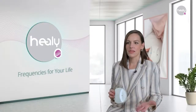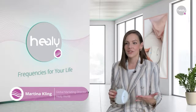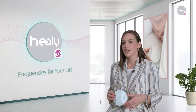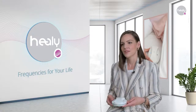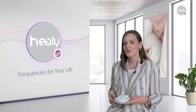MacHealy is the newest product from Healy World and one of the most highly anticipated releases since the original Healy. We received many questions before and during the launch of MacHealy, showing the great interest in the new product and its innovation. Let's go over the top questions that reached us in the past few weeks.